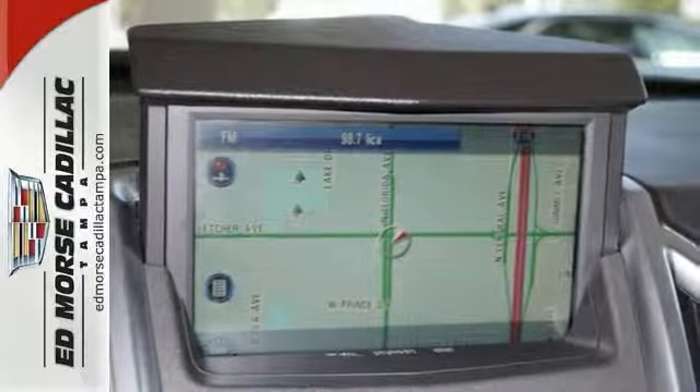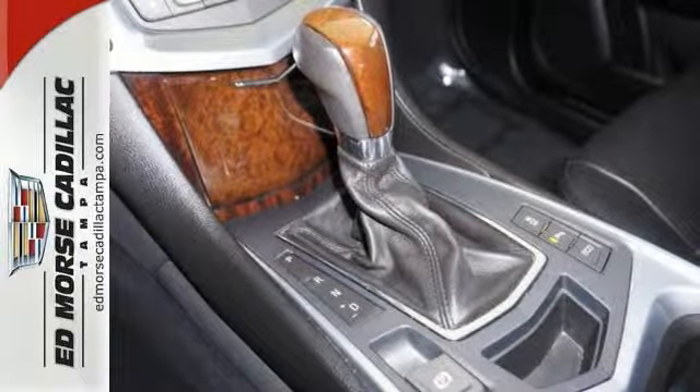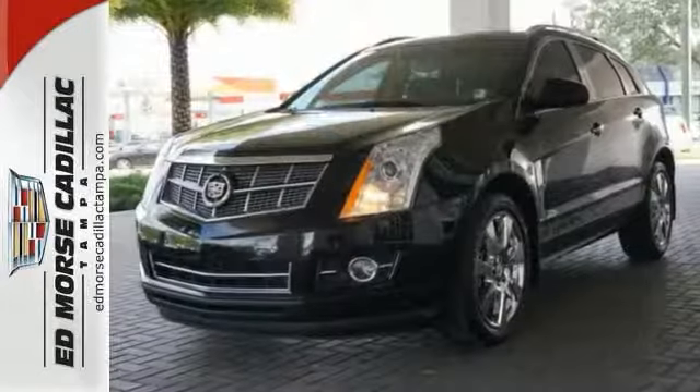This family-friendly SRX offers the best of all worlds with its silky smooth ride, spacious interior, and unsurpassed refinement. Come in and see it today.